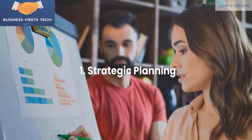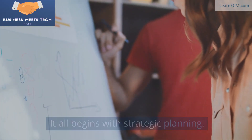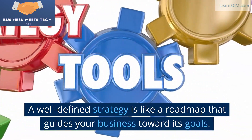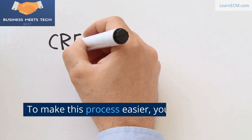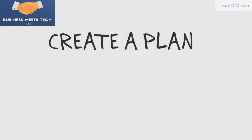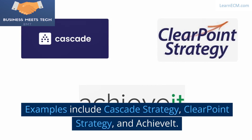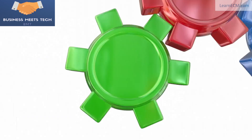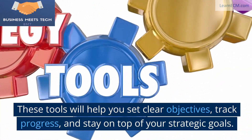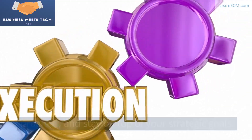1. Strategic Planning. It all begins with strategic planning. A well-defined strategy is like a roadmap that guides your business toward its goals. To make this process easier, you can leverage strategic planning software. Examples include Cascade Strategy, ClearPoint Strategy, and Achieve It. These tools will help you set clear objectives, track progress, and stay on top of your strategic goals.